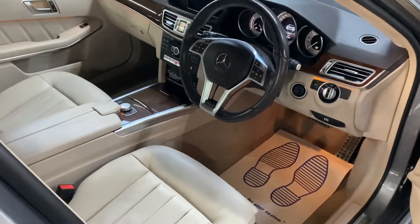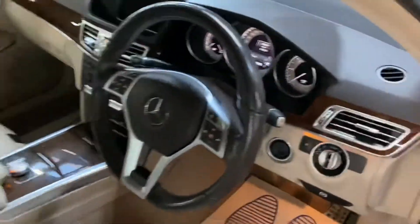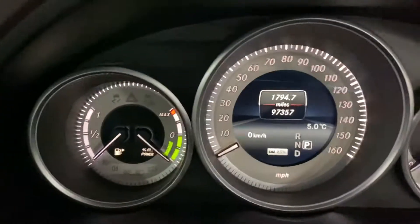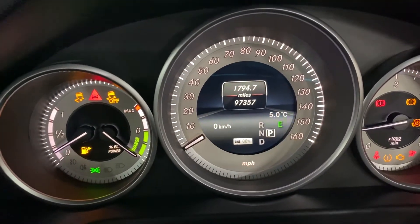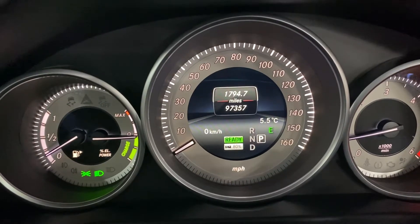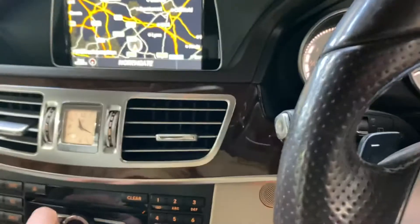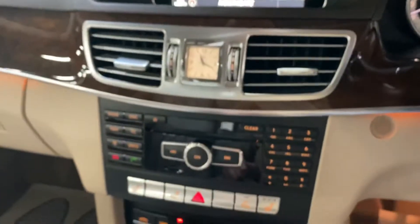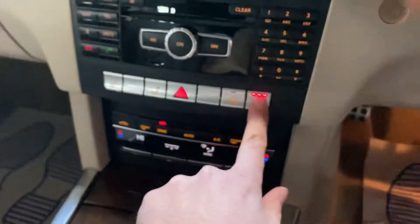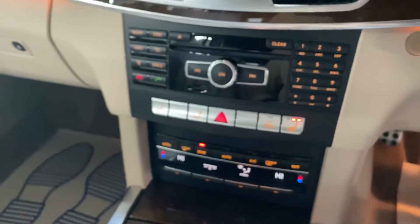Nice and clean and tidy in here also. On start-up you can see the hybrid reading system — it shows what charge you've got and the battery percentage right there in the centre. There's your navigation, and the seat controls here for driver and passenger.